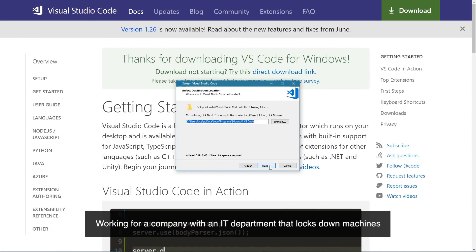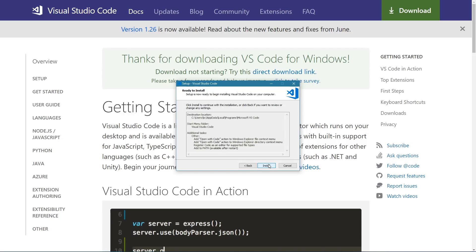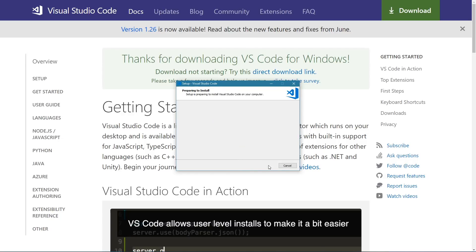Working for a company with an IT department that locks down machines can sometimes make it challenging to install dev tools. VS Code allows user-level installs to make it a bit easier and avoid some of the headache in getting started at work.